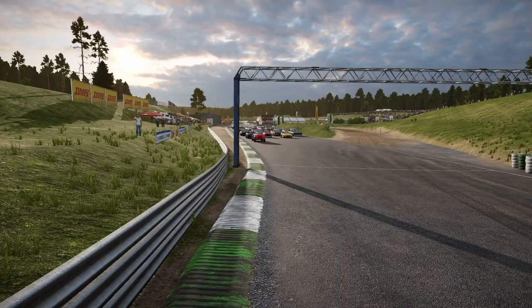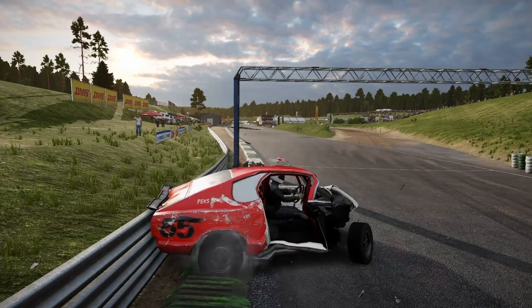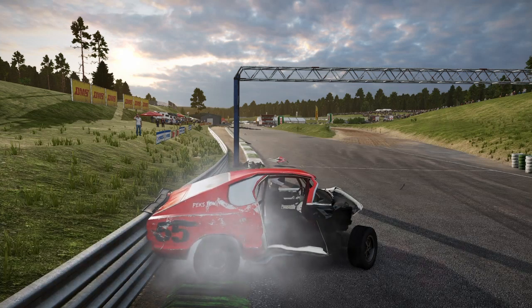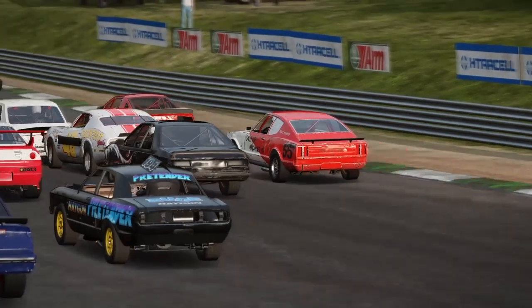Onto the Rosenheim Raceway then, and right from the start this car is driven straight into a metal post before the rear spoiler gets hooked over the barrier. A second look at this one shows what a savage move this was.